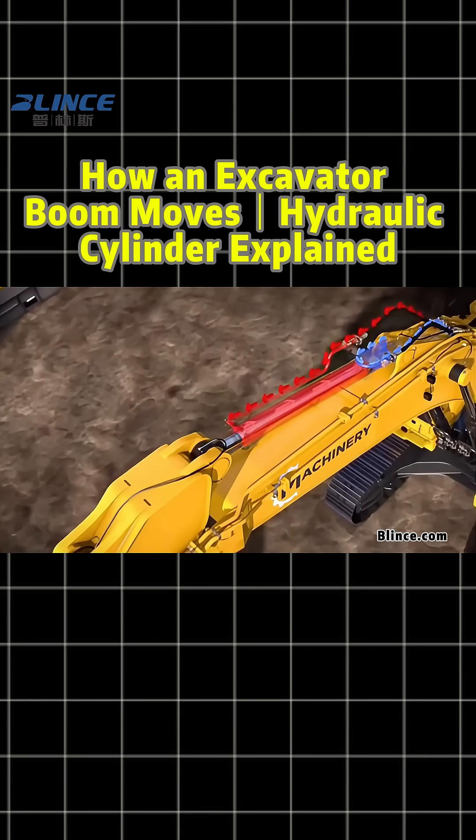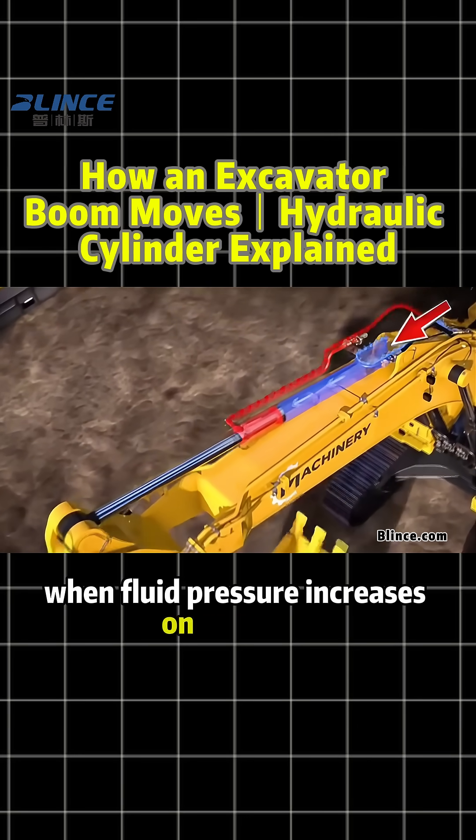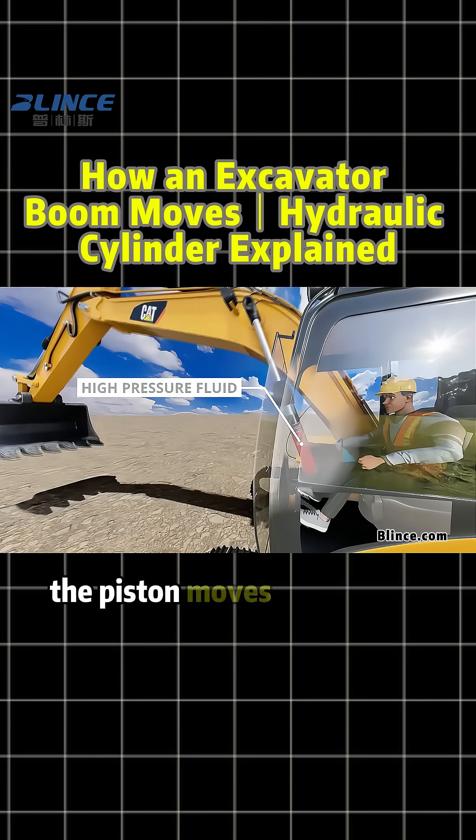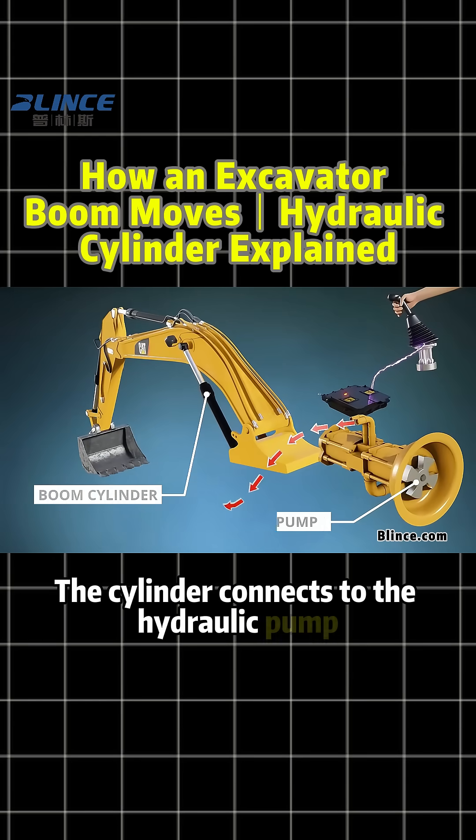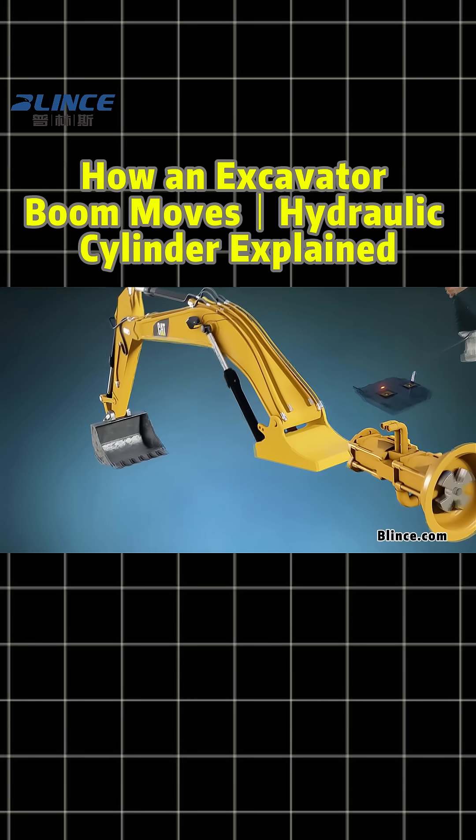Excavators use double-acting cylinders. Watch closely — when fluid pressure increases on one side, the piston moves toward the side with lower pressure. The cylinder connects to the hydraulic pump through pipelines.